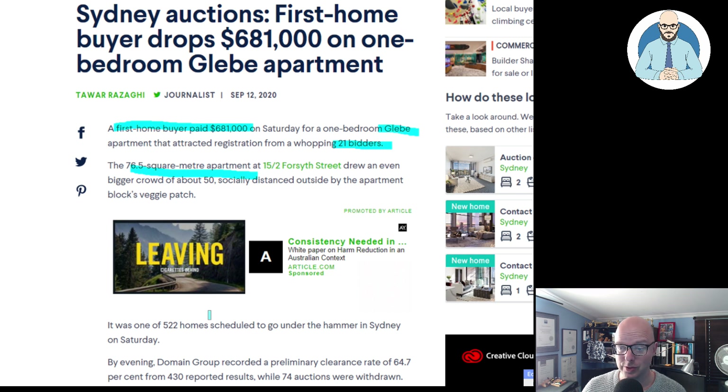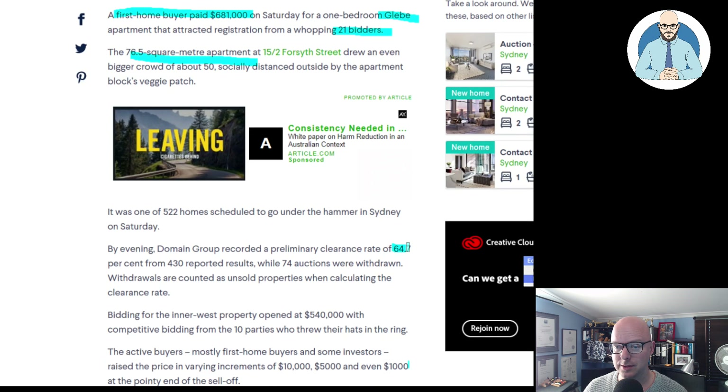It was one of 522 homes scheduled to go under the hammer in Sydney on Saturday. By evening, Domain Group recorded a preliminary clearance rate of 64.7% from 430 reported properties. Notice there are 100 properties not reported — this is an issue. There's always a bias towards a more positive result, a higher clearance rate than in actuality, because of the nature of real estate agents. They're not going to tell you if they fail.